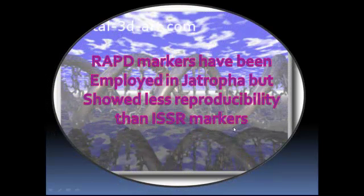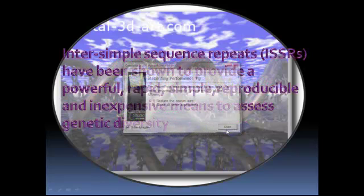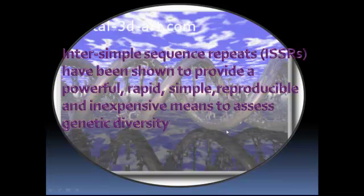Molecular markers can be used to help describe patterns of genetic variation among Jatropha species and varieties. RAPD markers have been employed earlier in Jatropha but showed less reproducibility than ISSR markers. Inter-Simple Sequence Repeat (ISSR) markers have been shown to provide a powerful, rapid, simple, reproducible, and inexpensive means to assess genetic diversity.